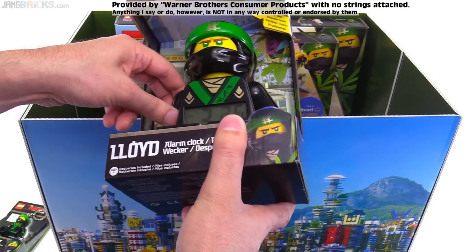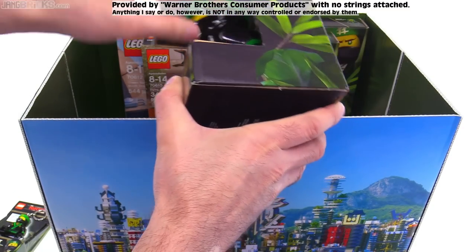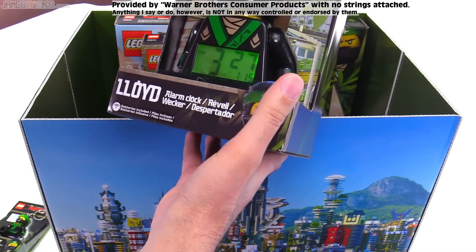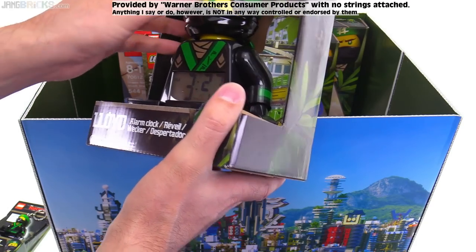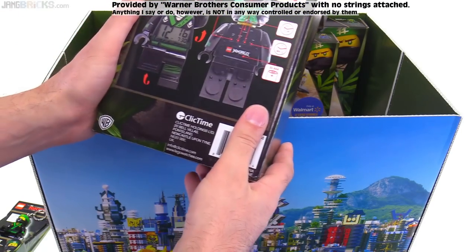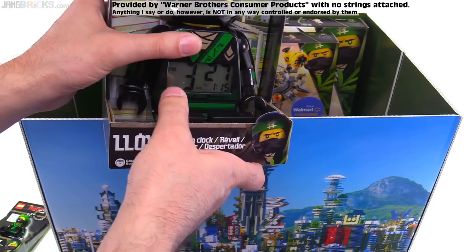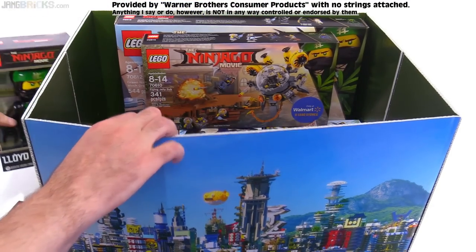This is also Lloyd the Green Ninja, and this is an alarm clock. I think these hands will actually — we're going to break that. These arms will come up and the hands turn as well. I have also never had one of these. It lights up too — I did not know that. I wonder if there's actually a full-on minifig type of head underneath there. It'll also stand up as well — I didn't even realize that. I thought the legs were static on these, so these actually have a lot more posability than I thought.